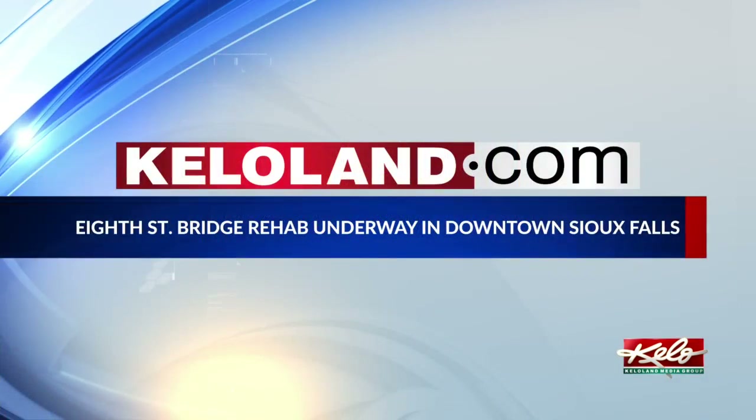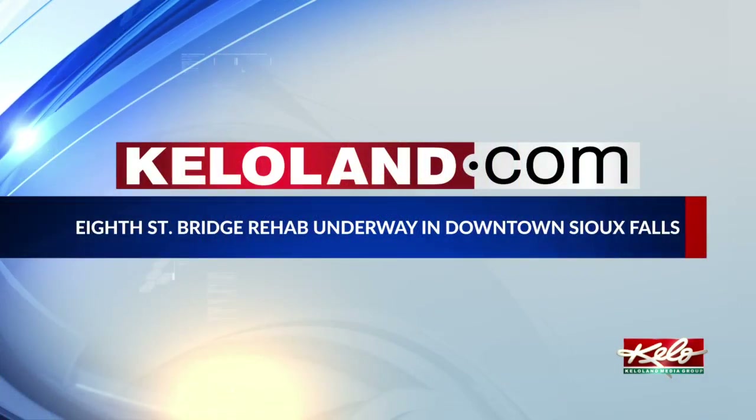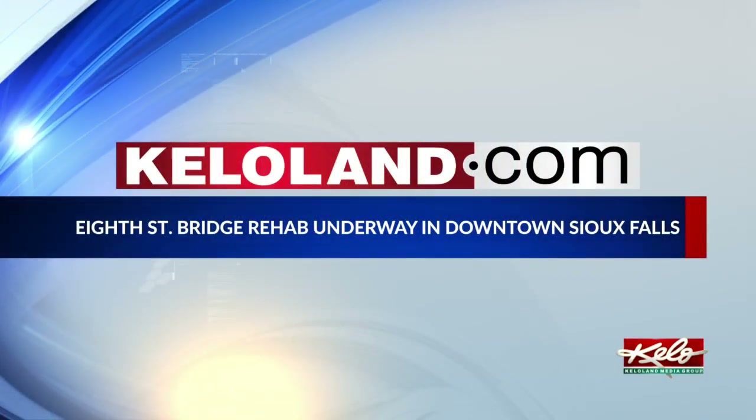The bridge closure takes effect this Monday. Crews will be using high-pressure water blasting to remove old concrete on the internal and external surfaces of the bridge's arches. If you'd like specific detour information, we've posted it with this story on KELOLAND.com.